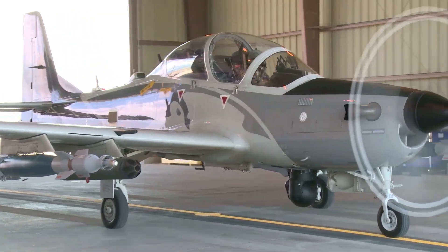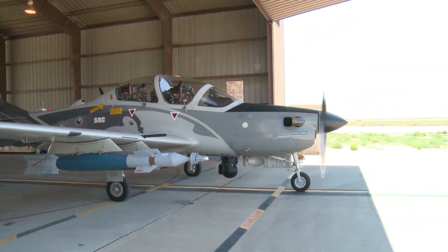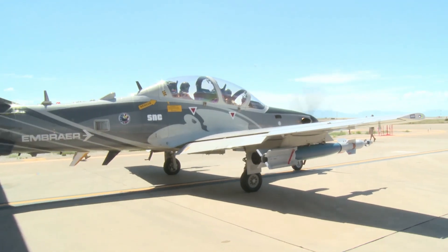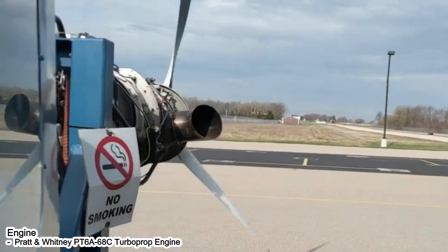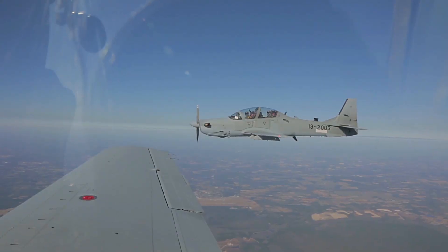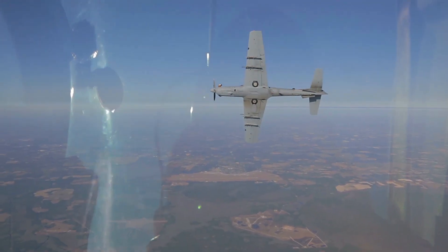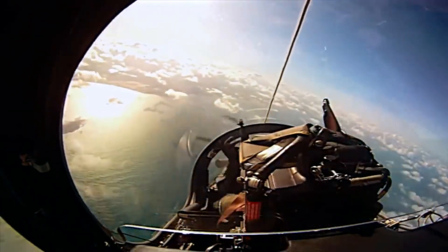This aircraft is equipped with a Pratt & Whitney PT6A-68C turboprop engine with a thrust of around 1,600 SHP. These engines give the aircraft a maximum speed of around 590 kilometers per hour. The A-29 Tucano is designed for high maneuverability and is capable of carrying out various types of attacks.